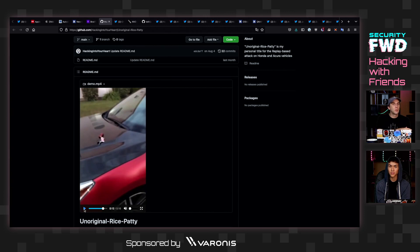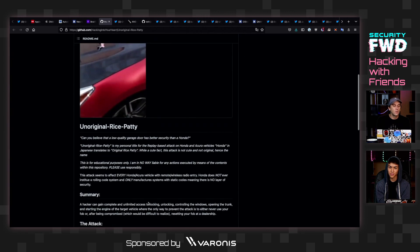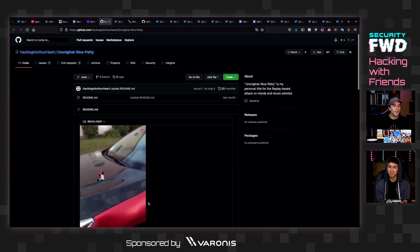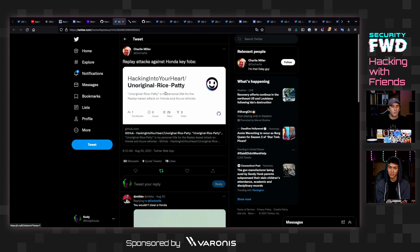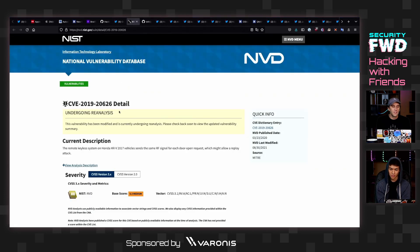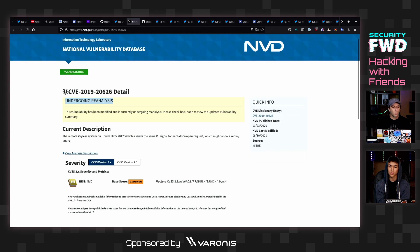That is not good. It's basically supposed to be a really long code that gets changed, but in this case they've been using one that doesn't actually require very much cryptography. There is a CVE related to this, and at the moment it's undergoing reanalysis, which is unusual — the severity might change. It seems to say that the remote keyless system on Hondas sends the same RF signal for each door unlock request, which might allow a replay attack.